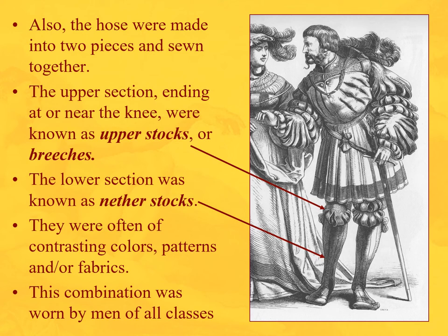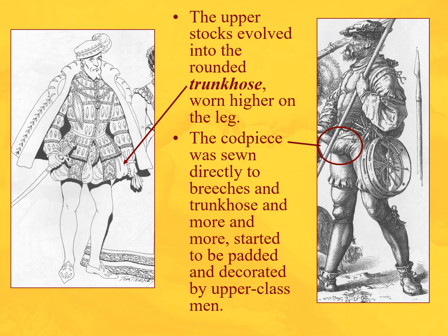We also start to see more decorative hosiery. The hose is made of two pieces sewn together. The upper section, ending at or near the knee, is known as the upper stocks or breeches — you can see they're slashed and gathered up. The lower portion, more like socks, are the nether stocks, often in contrasting colors, patterns, and fabric combinations. These upper stocks will eventually evolve into trunk hose, and by the Tudor English period we'll see a lot of that — a jacket with bases, trunk hose, and lower nether stocks.